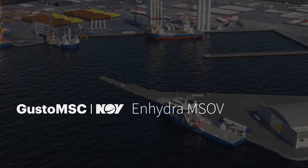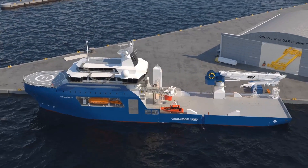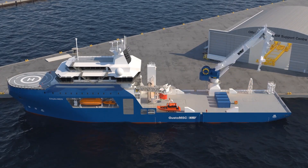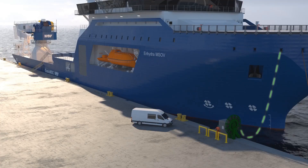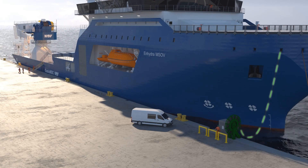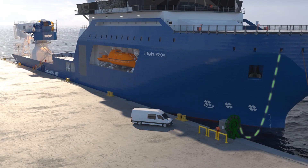Introducing the InHydra MSOV: a modular service and operations vessel for the next step in offshore wind farm operations. The InHydra modular service and operations vessel is a novel and versatile concept to optimize offshore wind farm operations and maintenance for both bottom-fixed and floating wind.